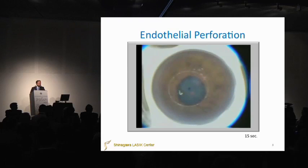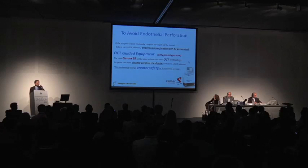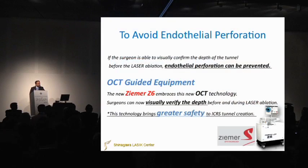If we are creating the tunnel and we stop — you can see here — we found bubbles. The tunnel was perforated into the anterior chamber, and we stopped the surgery at that time. To avoid endothelial perforations, if the surgeon is able to visually confirm the depth of the tunnel before the laser abrasions, endothelial perforation can be prevented.